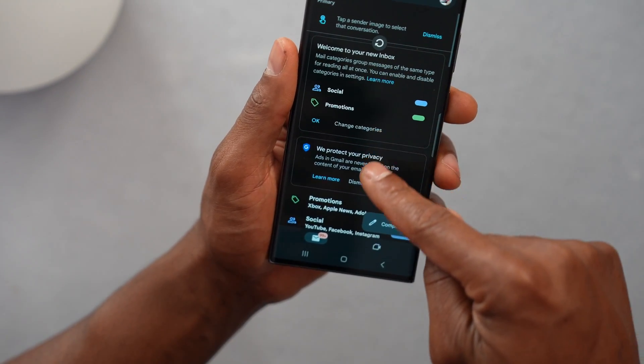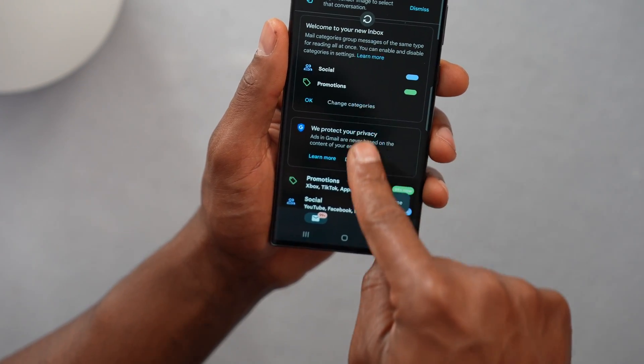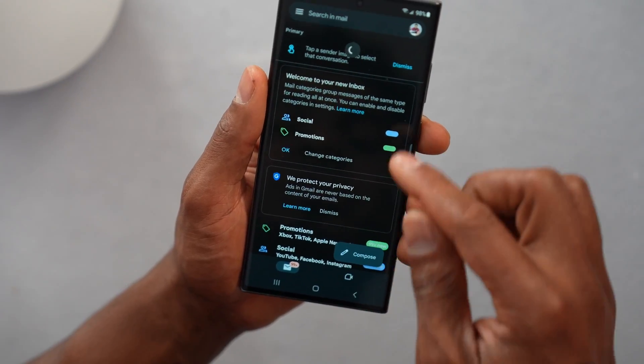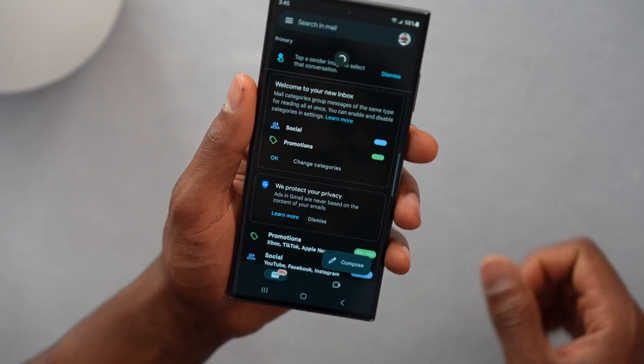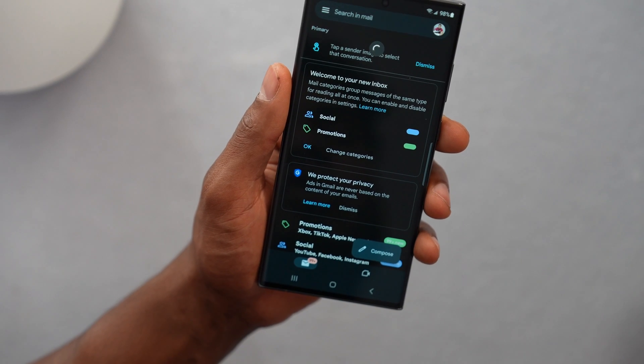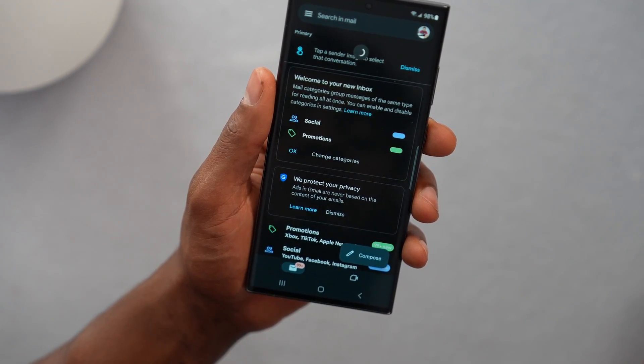Now just swipe down the page of your Gmail app to start getting new emails on your phone. As you can see, it's updating right now. Just wait, and you will see that all your new emails will start coming in right away.